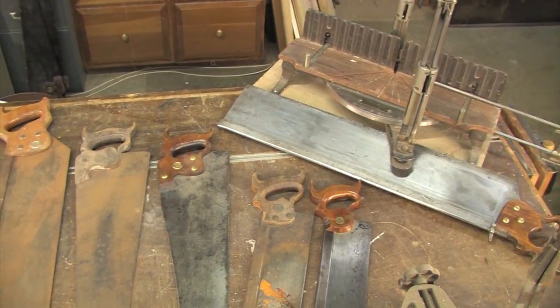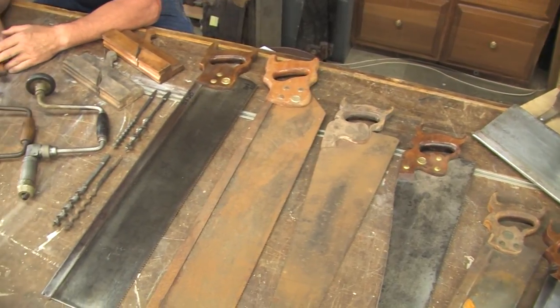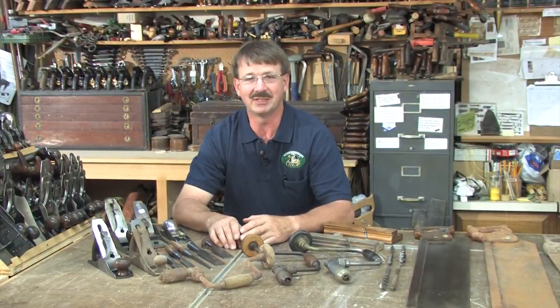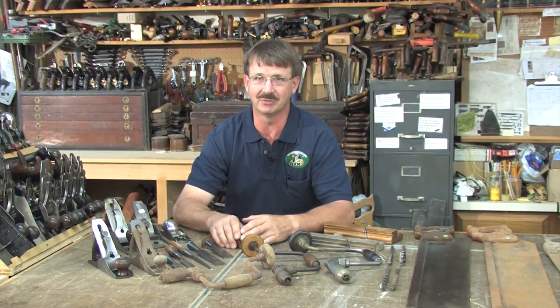After the auction sites and the antique stores, direct sale auctions are probably the most common. Somebody dies who was a cabinet maker, or somebody is moving to Florida to retire and they want to get rid of their tools.